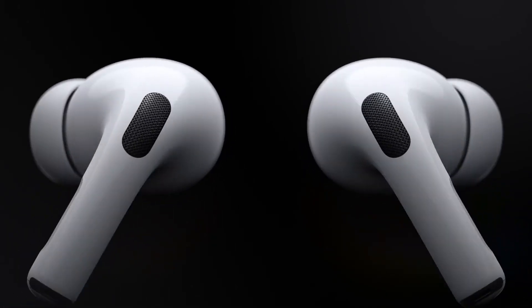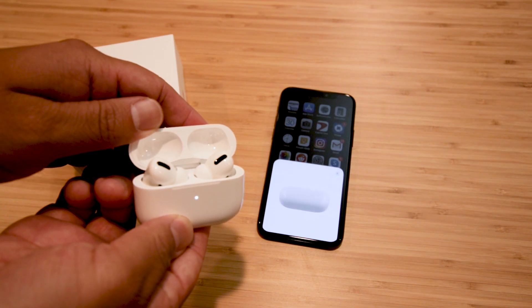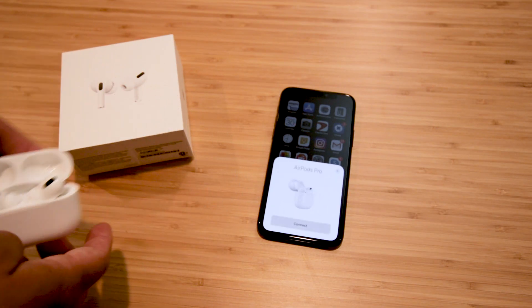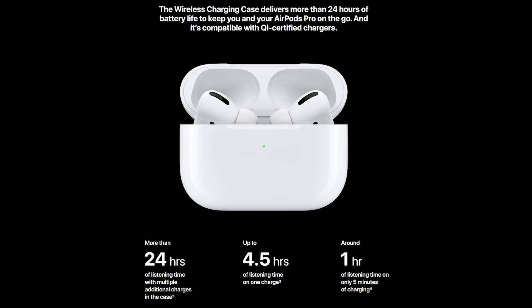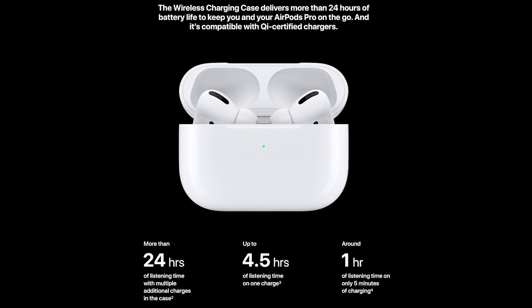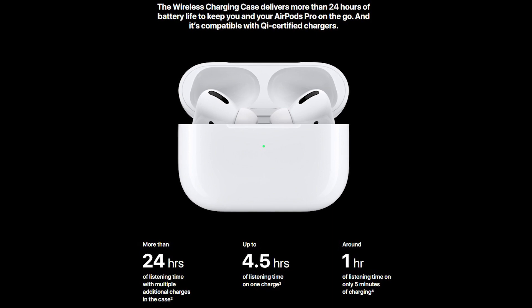They're incredibly easy to pair with your iPhone — just make sure Bluetooth's on and open up the case. As far as battery life goes, Apple says you'll get about four and a half hours of listening time from a full charge and an hour of listening time with only five minutes of charging. The case can be wirelessly charged and can give you more than 24 total hours of listening time.